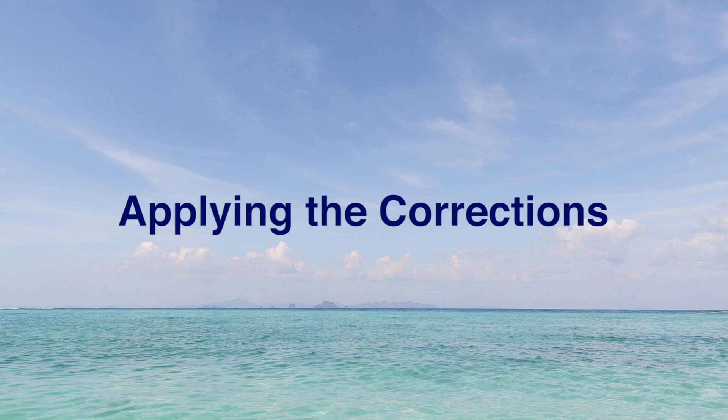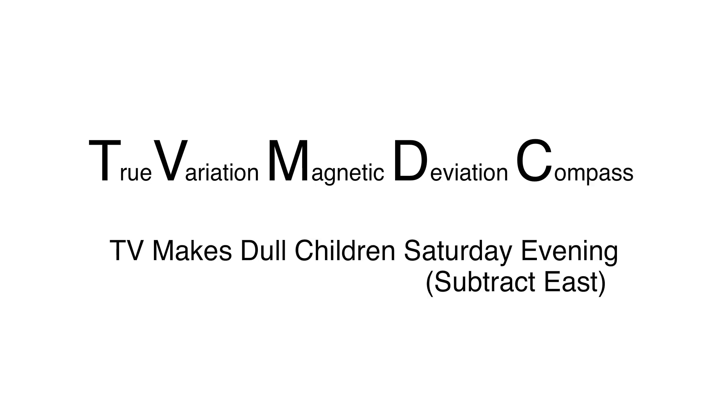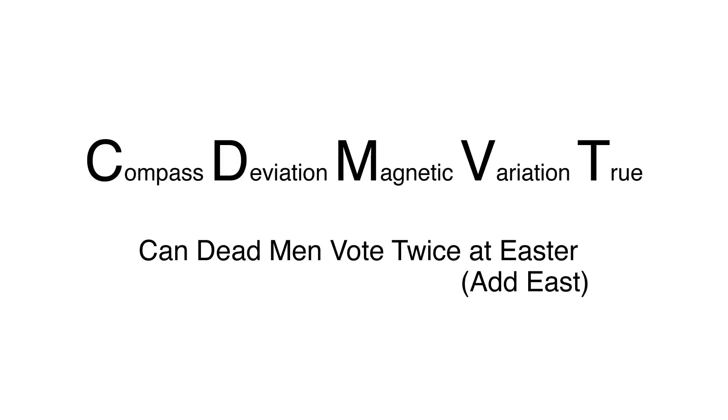So now let's work on applying these corrections. The acronym TVMDC stands for true, variation, magnetic, deviation, and compass. The mnemonic 'TV Makes Dull Children Saturday Evening' will help you remember the order, and that you need to subtract easterly corrections and add westerly corrections when converting from true to magnetic. Conversely, if you're working in the other direction — CDMVT — you would add easterly and subtract westerly corrections. The mnemonic 'Can Dead Men Vote Twice At Easter' might help as a memory aid.